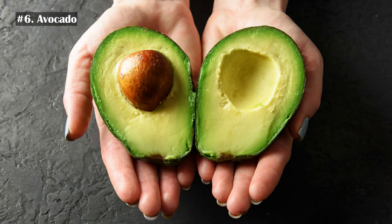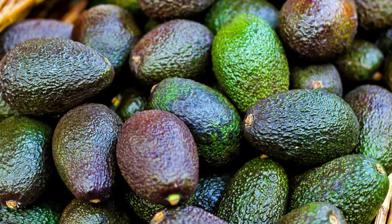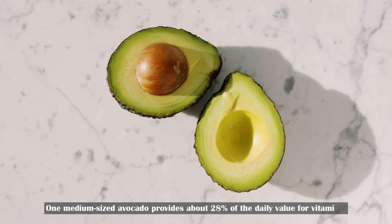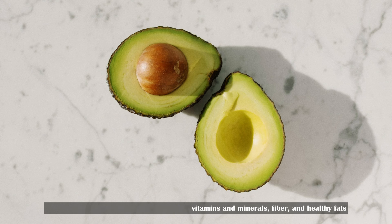Number 6: Avocado. Avocado is one of the healthiest foods on the planet. They are delicious, nutritious, cheap, and can be enjoyed in a variety of recipes. One medium-sized avocado provides about 28% of the daily value for vitamin E. They are also rich in many other essential vitamins and minerals, fiber, and healthy fats.